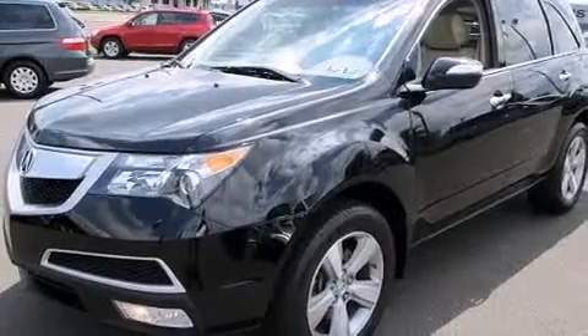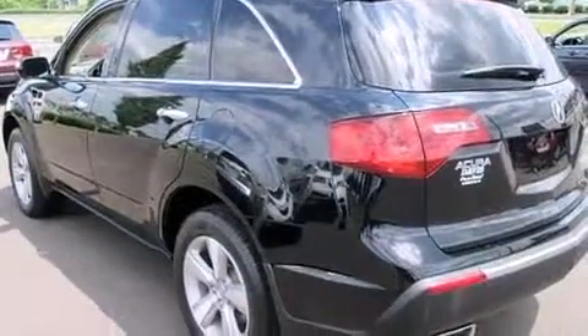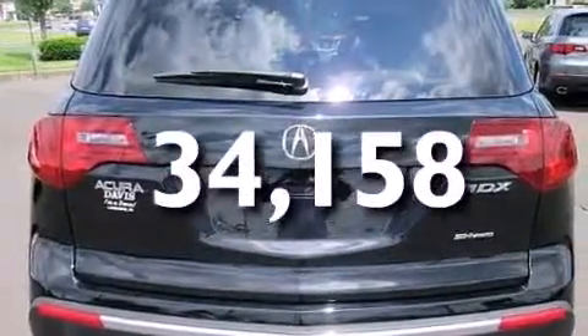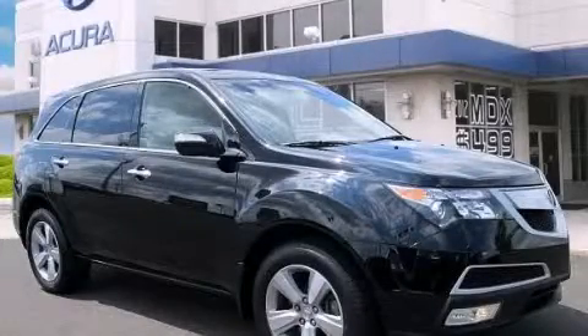12-volt power outlets, front and rear floor mats, front multi-stage airbags, a split folding rear seat, and this vehicle has less than 35,000 miles. This vehicle is sure to sell fast — call and arrange your test drive today. Thank you!